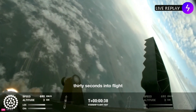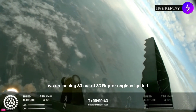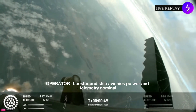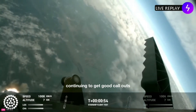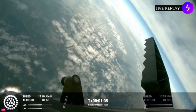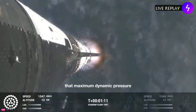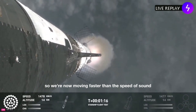Thirty seconds into flight, we are feeling the rumble. We are seeing 33 out of 33 Raptor engines ignited on the Super Heavy booster. Booster and ship avionics, power and telemetry nominal — continuing to get good callouts. Trajectory looking nominal, systems looking nominal. Just amazing to see all 33 lit up once again. At this point we've already passed through Max-Q, maximum dynamic pressure, and passing supersonic — now moving faster than the speed of sound.